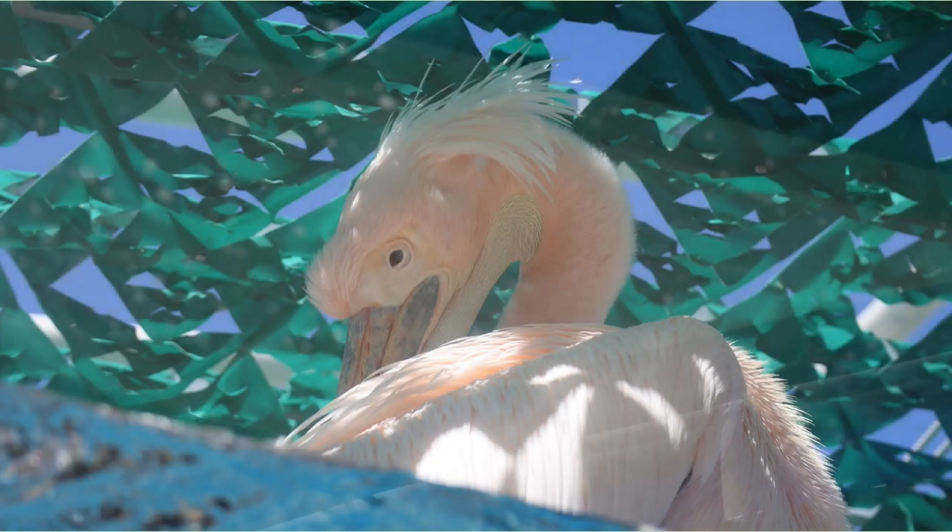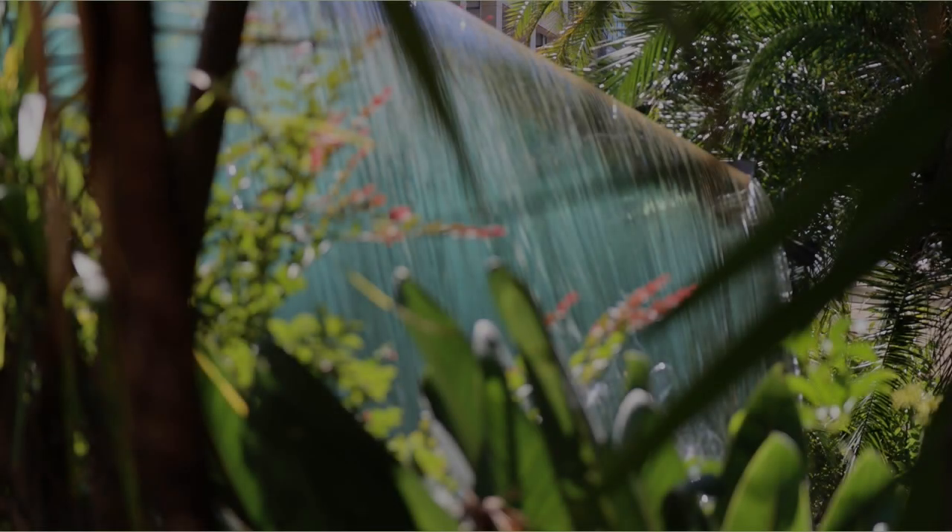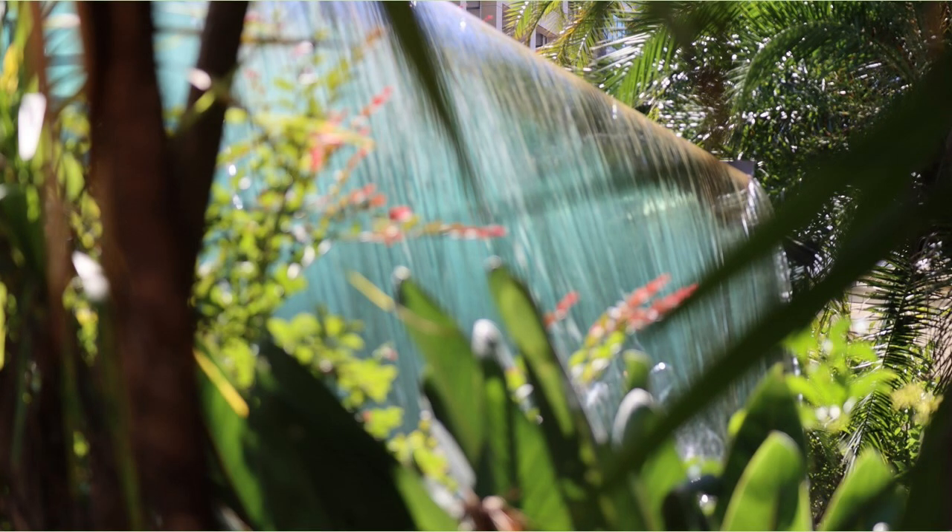There was a big bird overhead in the aquarium. What is the name of the bird? At the entrance of the Sunshine Aquarium, a waterfall like this welcomes us.